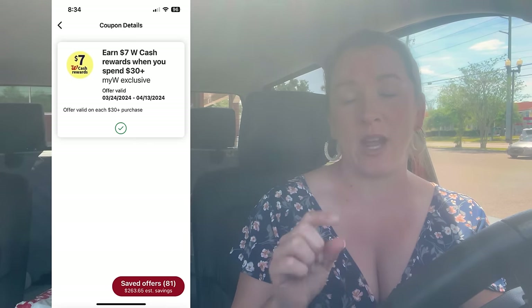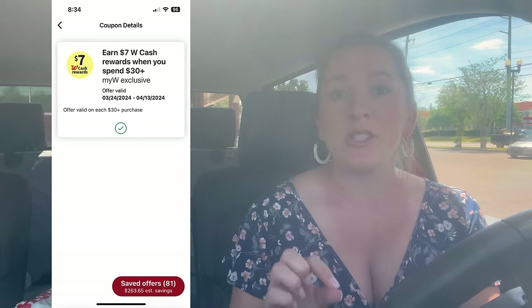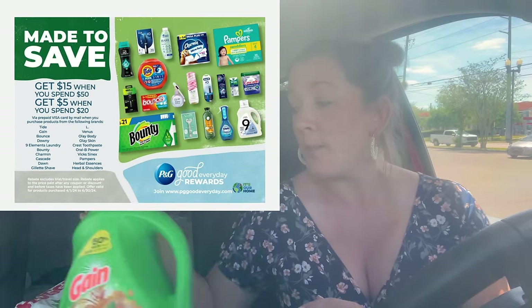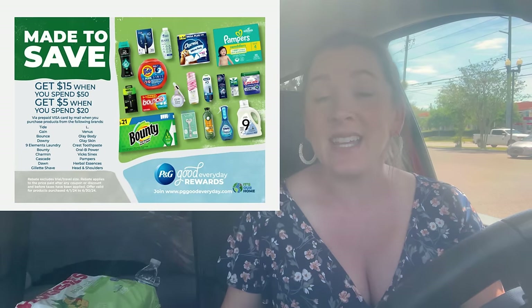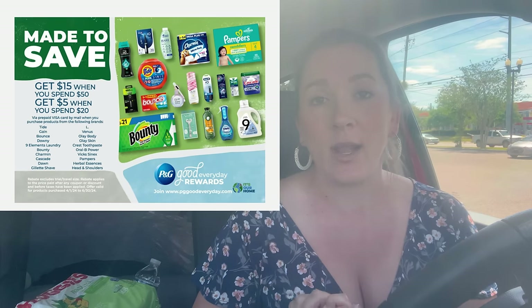A couple of tips before we head inside. Number one, this digital booster is a multi-use booster — it spans about three weeks so you're able to use it multiple times, which is really exciting. Also, we have a new PG rebate: either spend $20 and get a $5 Visa gift card, or spend $50 and get a $15 Visa gift card. It counts the total after any coupons and discounts are used, so keep that in mind.